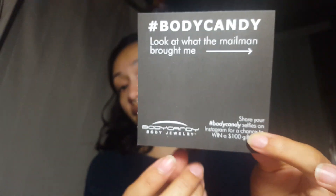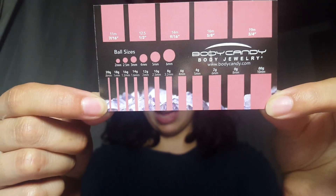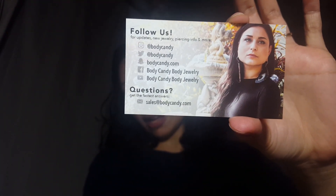They send you cute little cards so you can take a picture and put it on social media. I really like this card — they tell you the sizes for the bar and the balls that you have, which can be for stretched ears or alternative stuff. You can even stretch your septum as well. You can join them on Snapchat — I don't have a Snapchat, out of all the social media. Here's all their social media info, a little business card. That's all nice.